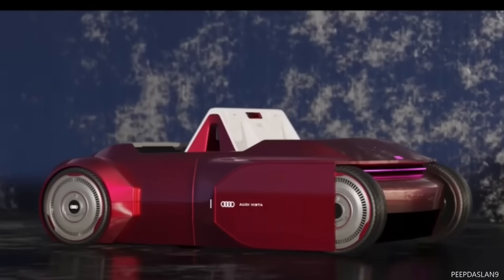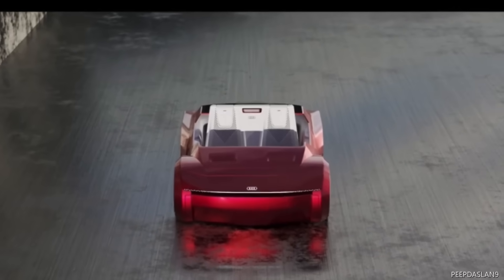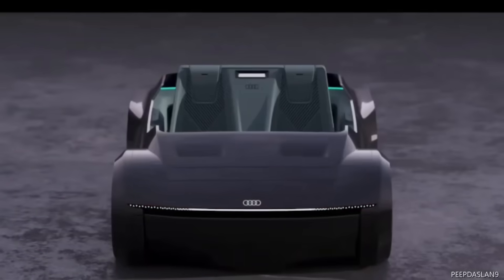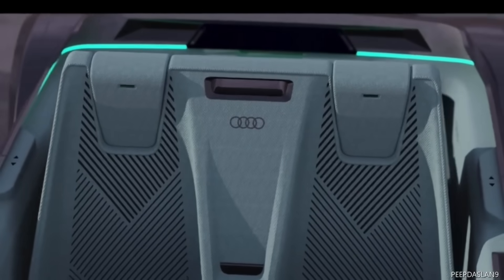All four seats face each other in the car, so everyone can take in the scenery and feel the motion at the same time. Without removing the passengers from their seats, the automobile can fold in half and transition to Segway mode at the push of a button. The car's lack of a roof allows passengers an unobstructed view of their surroundings.